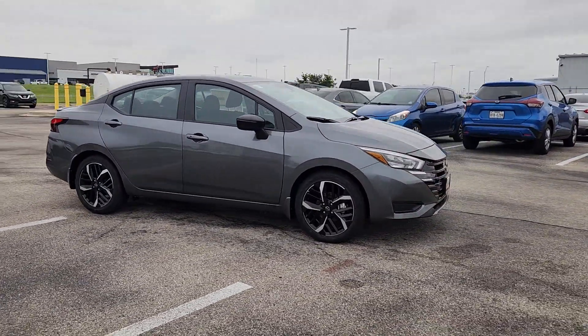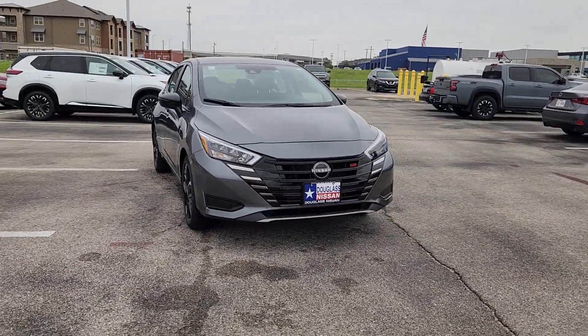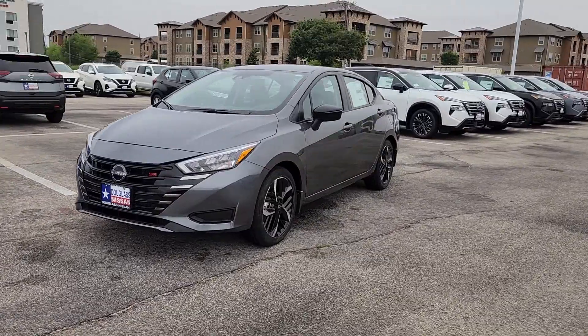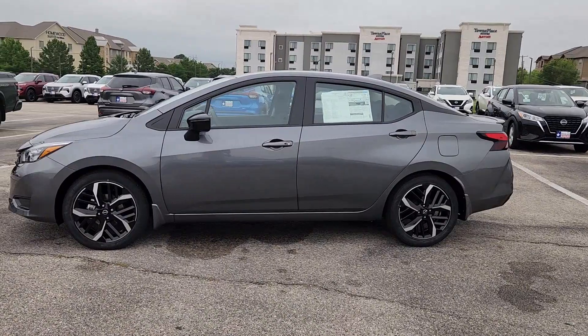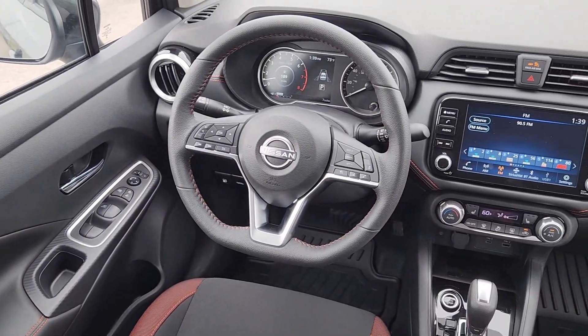The following are some of this vehicle's highlighted options: Apple CarPlay and/or Android Auto, keyless entry, heated mirrors, satellite radio, blind spot monitor, alarm, heated front seat, aluminum wheels, electronic stability control, and steering wheel audio controls.